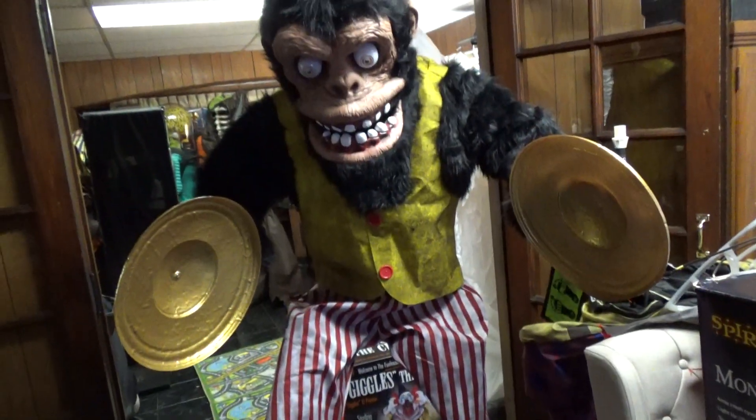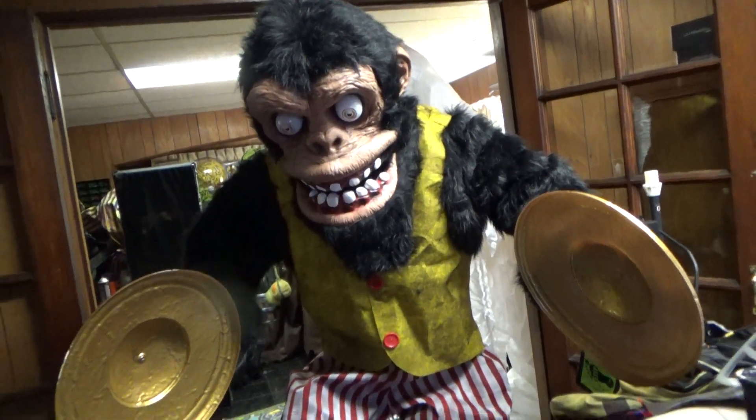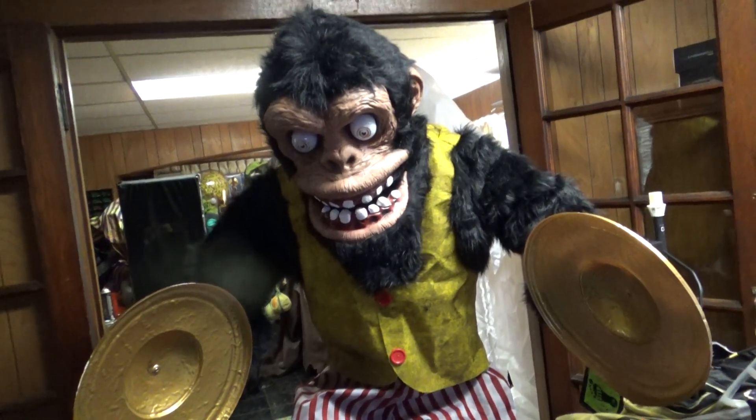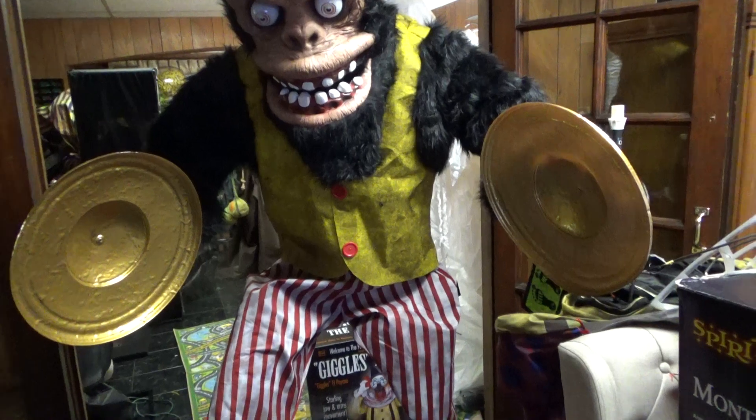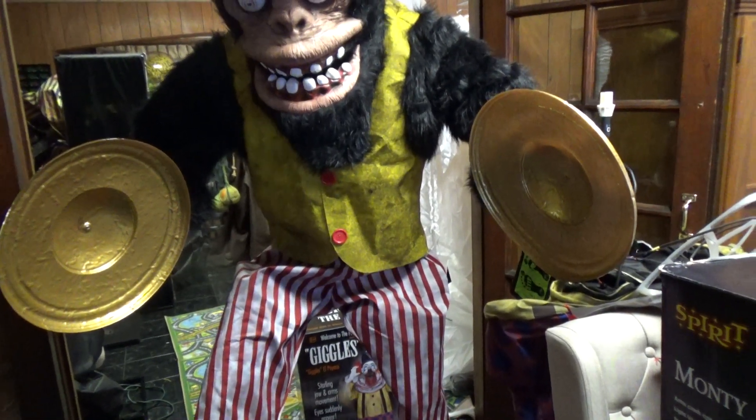I guess Monty — on a 1 to 10 — I like the looks of him, but I wish he did a little bit more. The cymbal clashes were maybe a little bit faster would be nice.